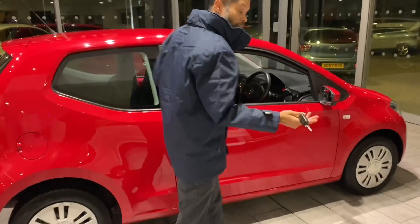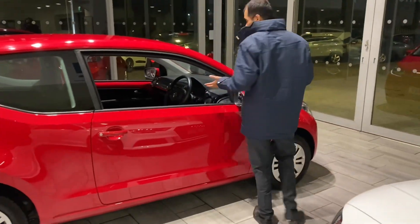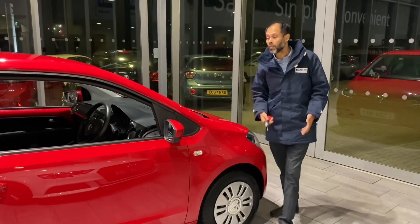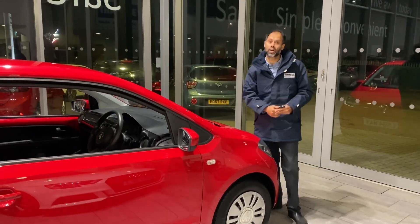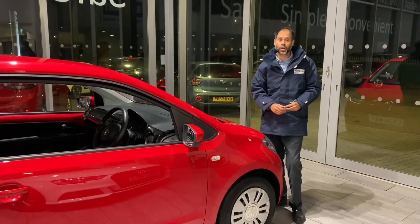Great car for a first-time buyer, very, very good on the insurance as well. So check us out on Google — we are five-star rated, and we highly recommend Auto Trader.